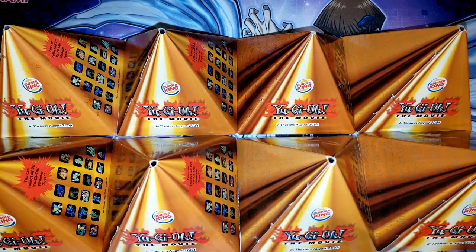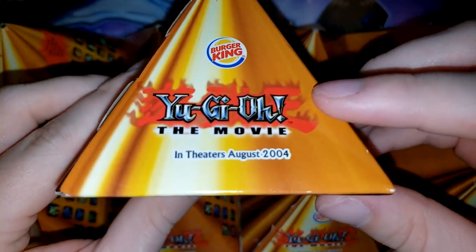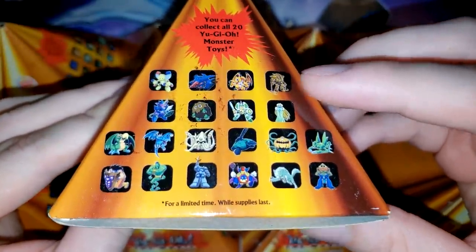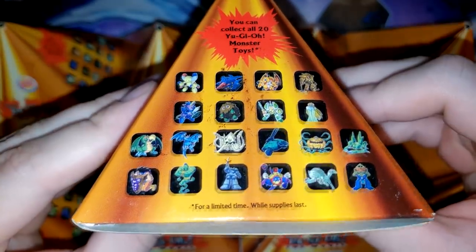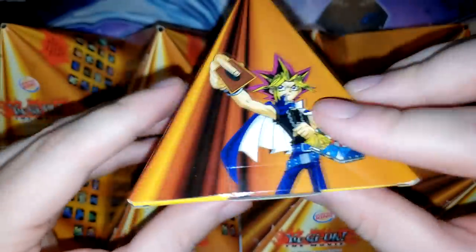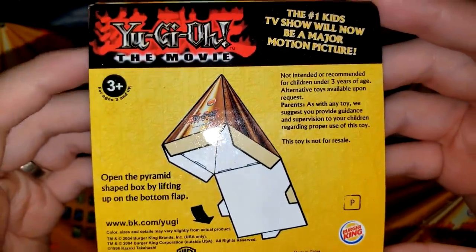I remember back in the day really liking the packaging on this item. You have these pyramids. It says 'Yu-Gi-Oh! the movie in theaters August 2004' — that's a throwback. And then you have all of the different toys in here. There are some pretty cool ones you can pull: you have Exodia, Gate Guardian, Time Wizard, and Pumpking would probably be my favorite. We only have nine boxes, so we're obviously not going to pull the entire set, but it would be pretty nice to see some of the cooler ones. On this side we have Yugi, and the back is blank. These boxes were a pretty cool design.